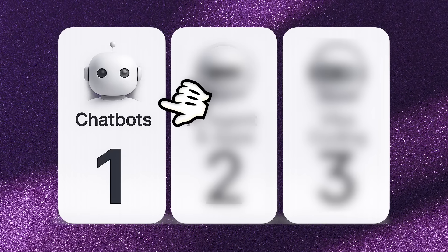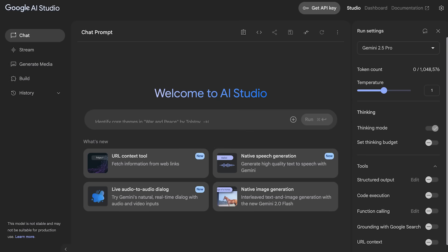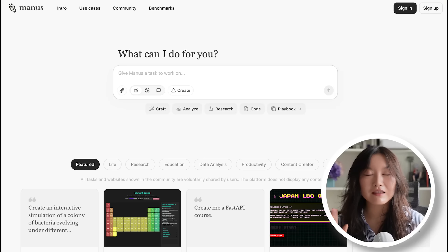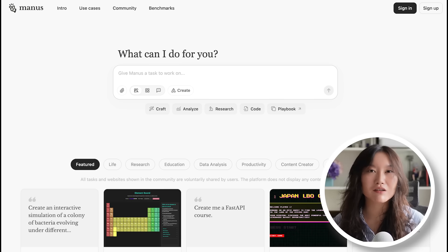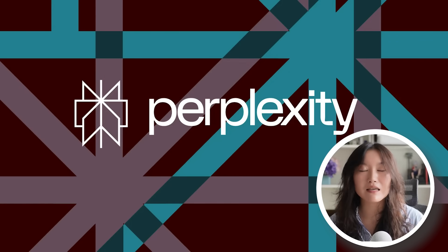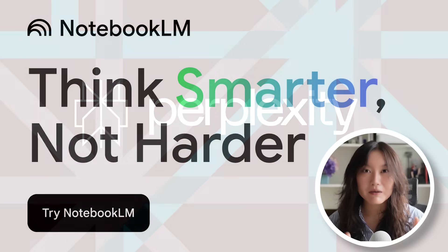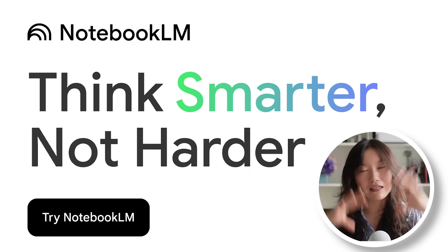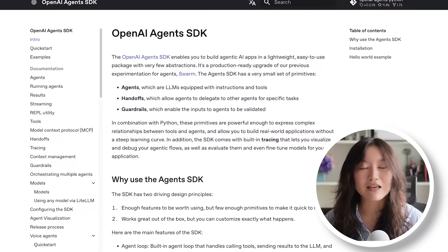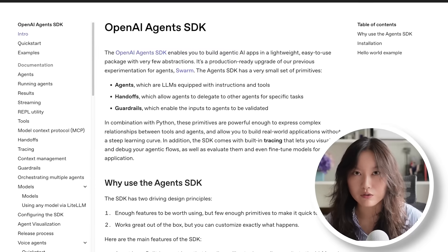I categorized the tools into three categories. The first category is chatbots — I like to stick to ChatGPT, Gemini, and Claude. The second category is agents and specialized apps, which includes Manus, a generalized AI agent that can do a lot of things; Perplexity, which is like ChatGPT plus search; Notebook LM, which shows up a lot in the learning category; N8N for designing agentic workflows; and OpenAI's Agents SDK for building agents with code.